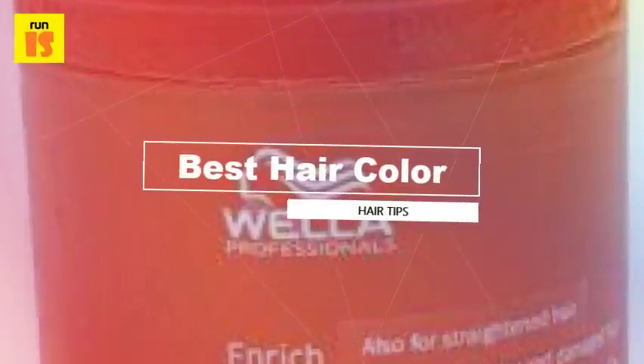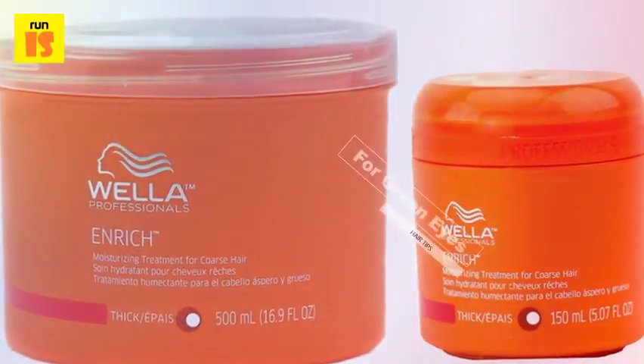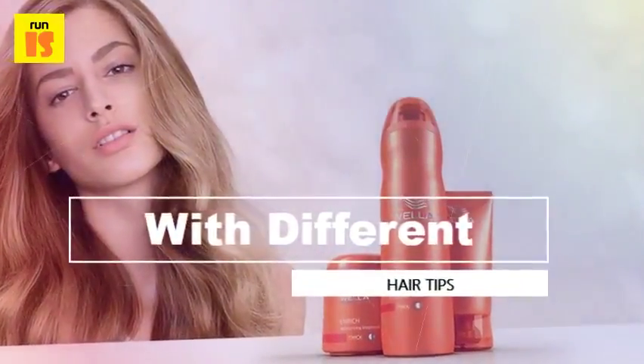Wella Professional Enrich Moisturizing Treatment for Dry and Damaged Hair, 150 ml. Wella is a reputed product for hair and scalp treatments. This moisturizing treatment includes shea butter and hydrates your scalp.